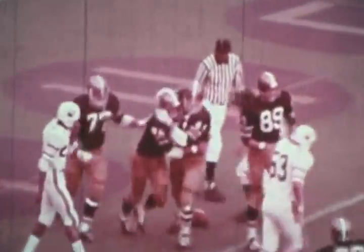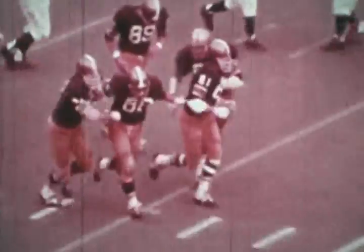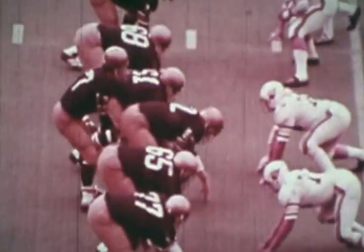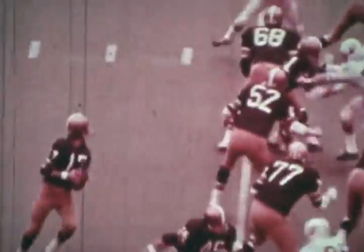You can cut the tension with a knife. The fourth quarter is a test of skill, stamina, nerves, and determination. Nothing fancy, just fundamentally sound football.